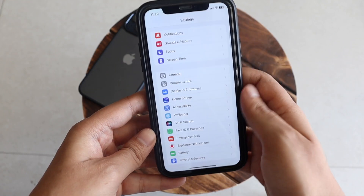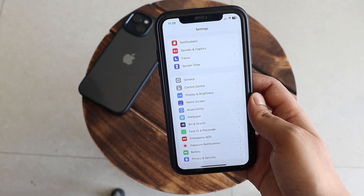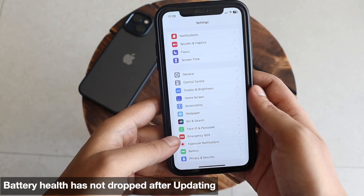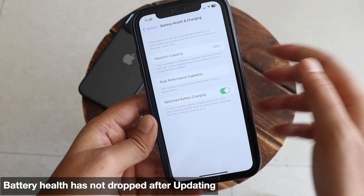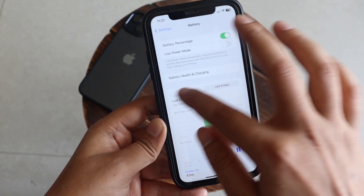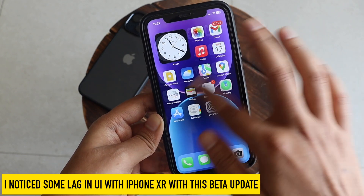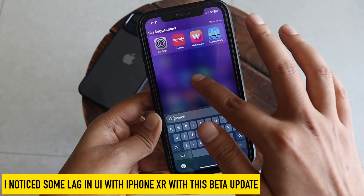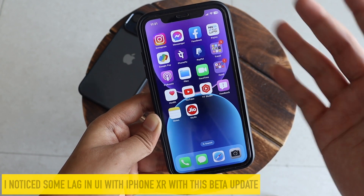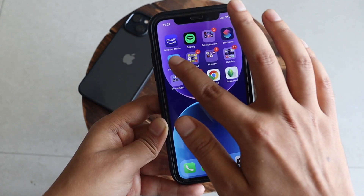Regarding battery life — I don't use this phone as my primary device, so battery and performance follow-ups include the iPhone 12, which I use daily. Looking at battery health and charging settings, the battery health hasn't dropped after updating to iOS 16.1 Beta 5. Performance is generally okay; I noticed some lag here and there, but that's expected for the iPhone XR on beta software.